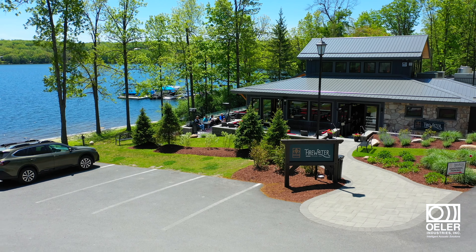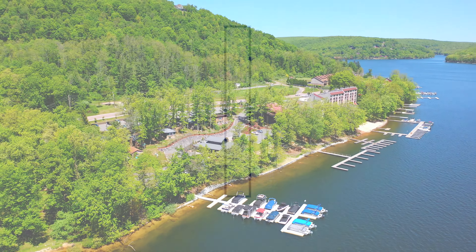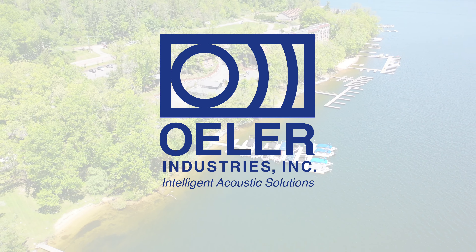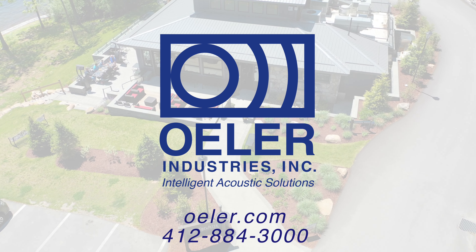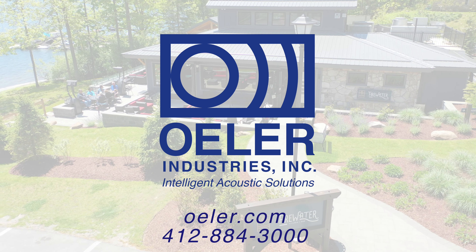If you're interested in learning more about Ohler Industries, Incorporated and our expert installation and customizable acoustic panel systems, or if you have a unique acoustic need that requires our state-of-the-art design capabilities, please visit our website or contact us today. Thank you for choosing Ohler Industries, Incorporated, where sound meets style.